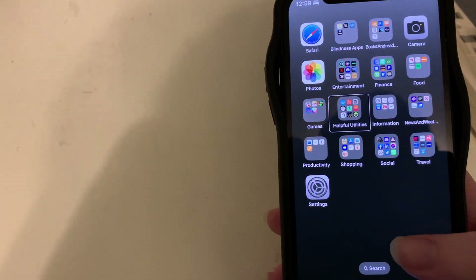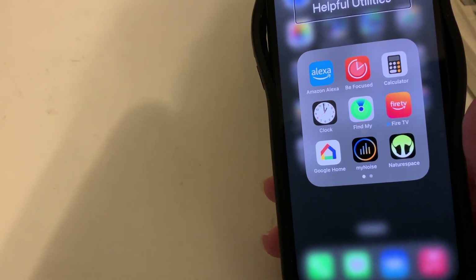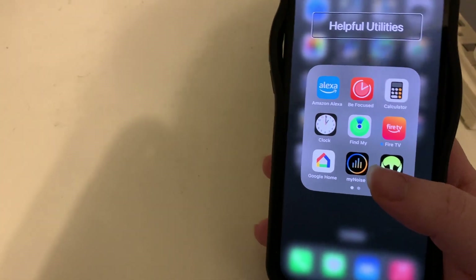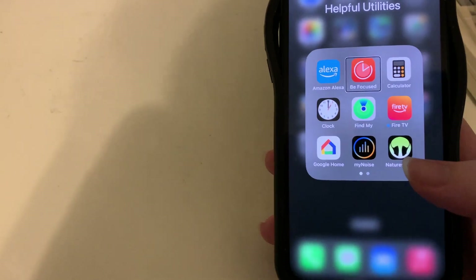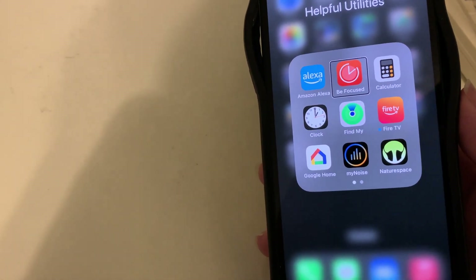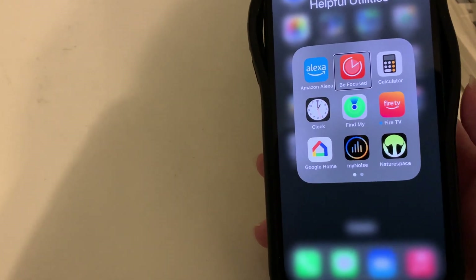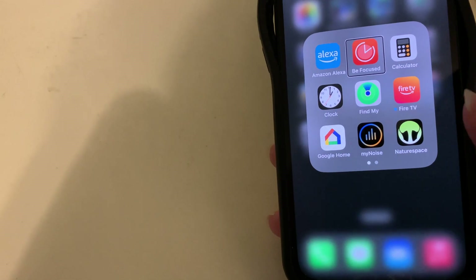My biggest folder is Helpful Utilities — 17 apps, which I use as a kind of miscellaneous folder. In here I have the Amazon Alexa app for my Echo, and Be Focused, a Pomodoro timer app I used heavily in college — working 25 minutes, then a 5-minute break, cycling through — which I found very helpful for staying on track. Also Calculator and Clock.